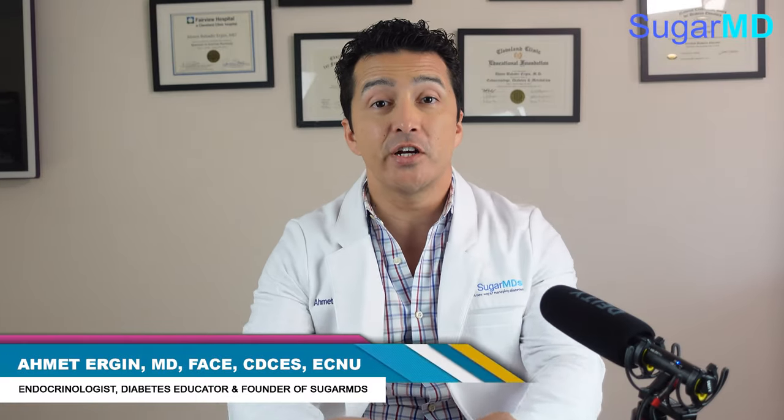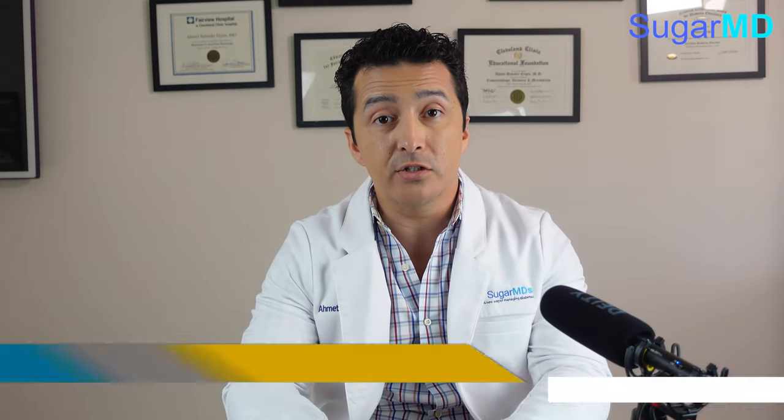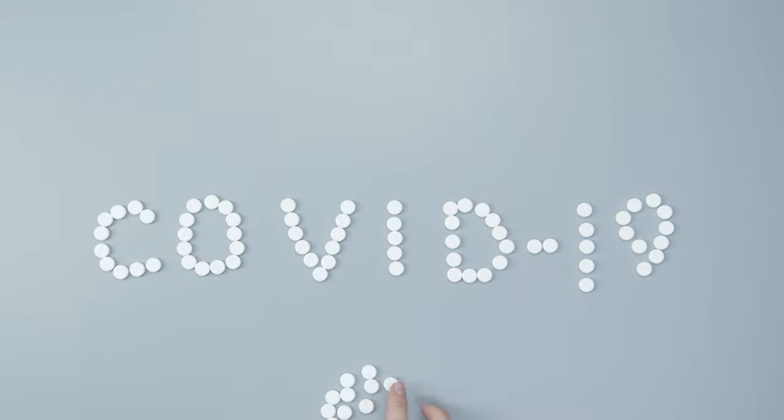Hello guys, this is Dr. Ahmed Ergin. I'm an endocrinologist and today I am going to answer your questions about the COVID-19 vaccine. Let's get started.